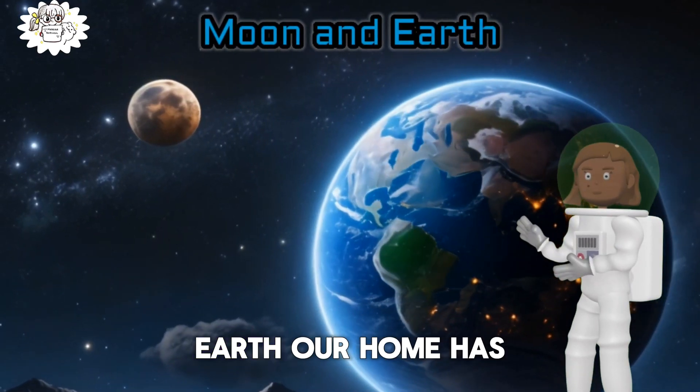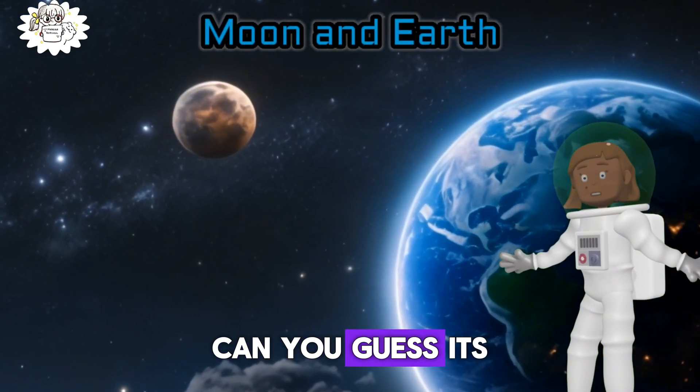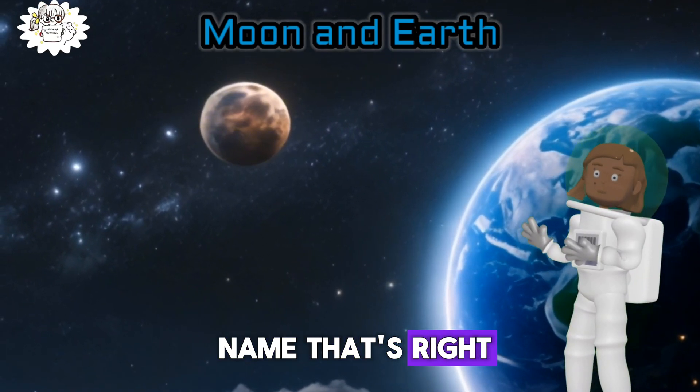Earth, our home, has a special moon friend. Can you guess its name? That's right, it's the Moon.